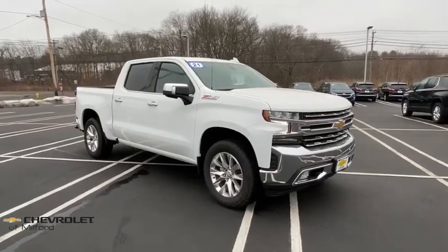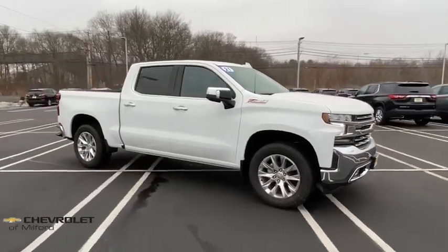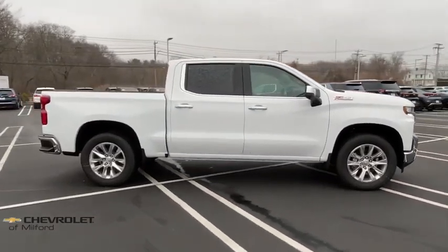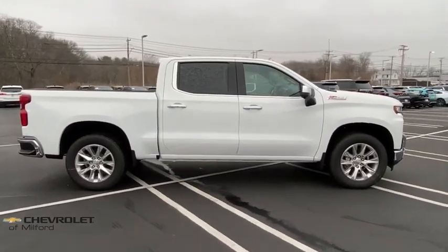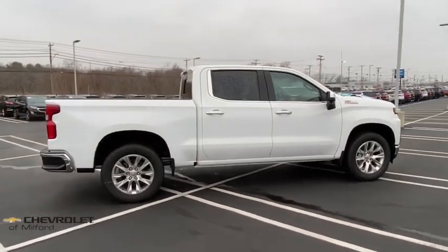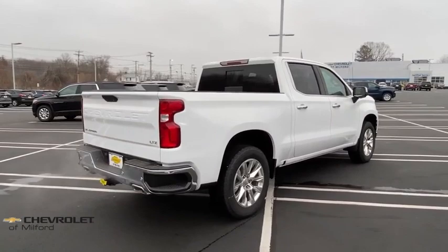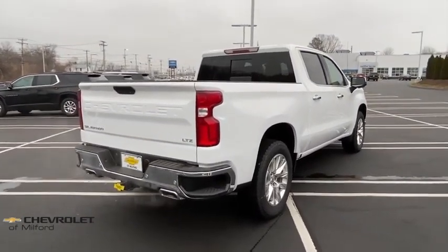Stop by and take a look at the 2021 Chevrolet Silverado 1500. The Chevy Silverado 1500 is the perfect combination of functionality, reliability, and technology. The impressive interior is simply another reason that the Chevy Silverado is a top choice among truck buyers.